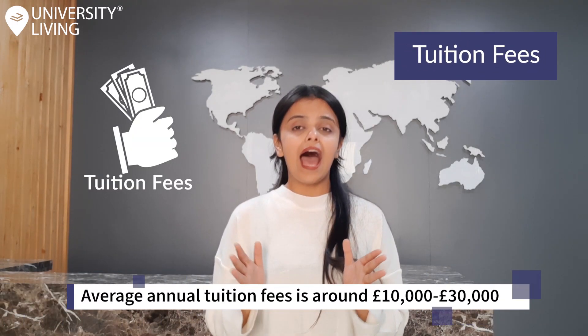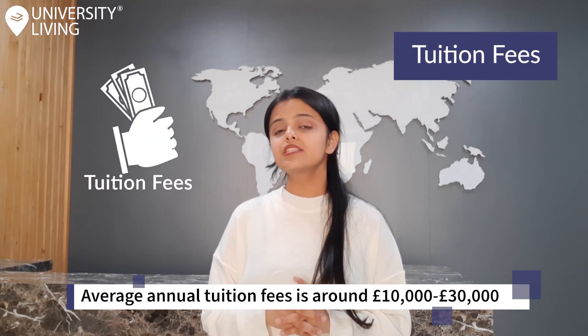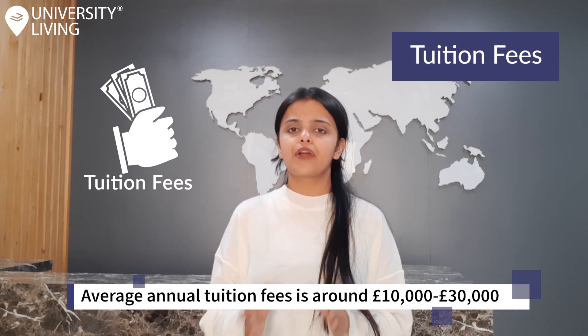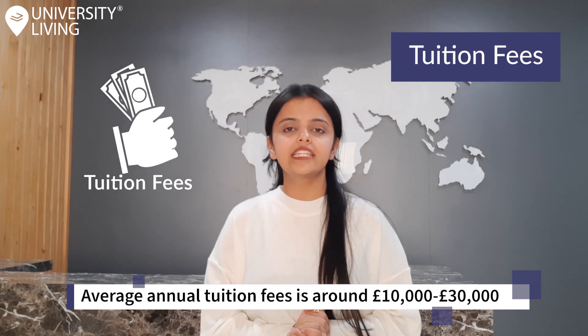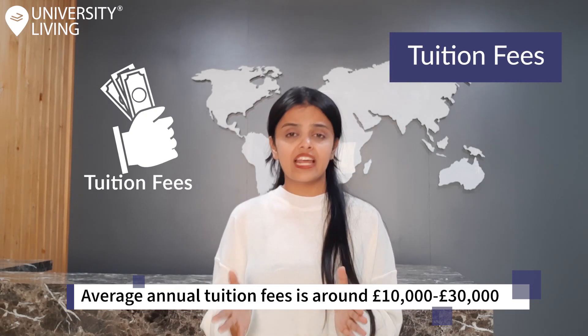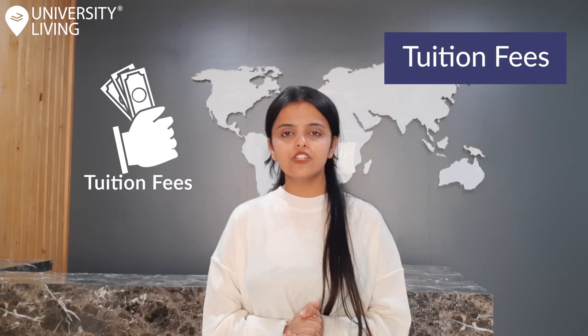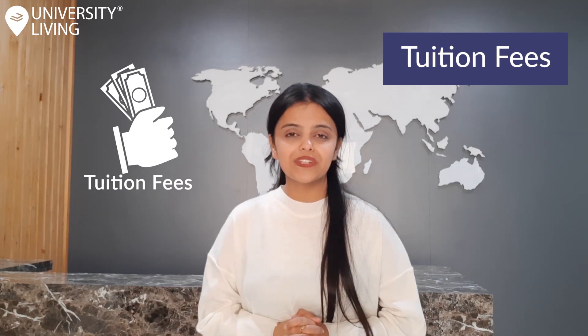Tuition fees. The average annual tuition fees for undergraduate students in Leeds is around 10,000 to 30,000 pounds, which is relatively cheaper than most cities in the UK. Universities offer undergraduate scholarships to international students and you should check them out along with their eligibility criteria.